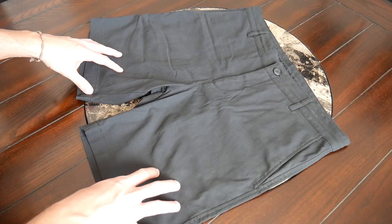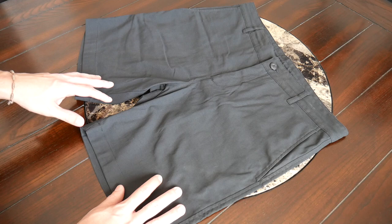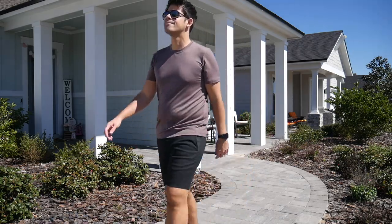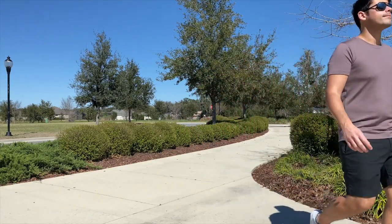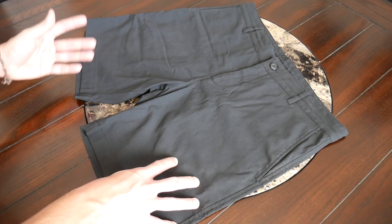Next up we have the New Way shorts, and this is the item I was probably most excited to test out. As I mentioned in my video for the Thousand Miles packable shorts, I'm always on the lookout for versatile travel shorts that can serve multiple purposes, as I really want to reduce the number of shorts I have to take with me when packing a really small bag. The New Way shorts seem to address many of the compromises I've noticed in other similar shorts.